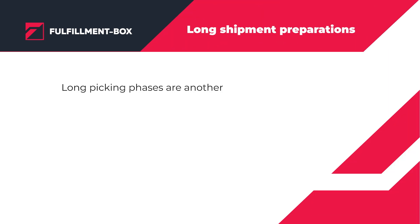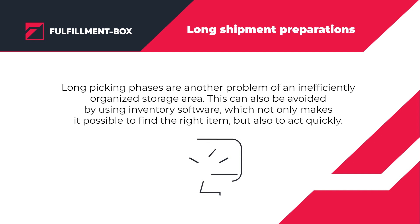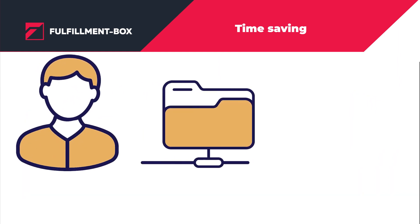Long picking phases are another problem of an inefficiently organized storage area. This can also be avoided by using inventory software, which not only makes it possible to find the right item, but also to act faster.